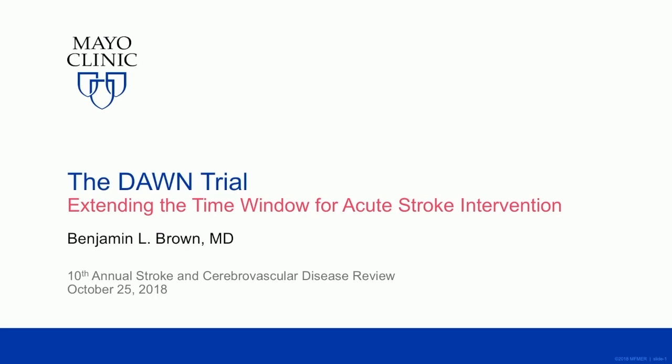Thanks, Kevin. Now that we've all grown a gyrus, I'm going to try to help you guys hold on to one. I hope you don't lose one during my talk. So I'm going to speak about the DAWN trial — a good intro into this by Dr. Freeman.